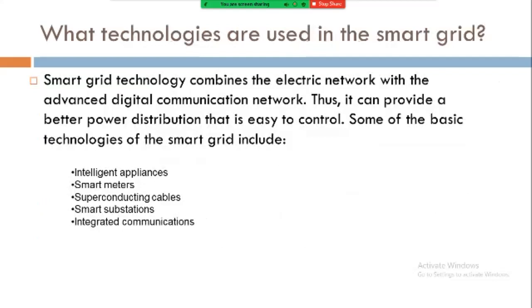What technologies are used in the smart grid? Smart grid technology combines the electrical network with an advanced digital communication network, providing better power distribution that is easy to control. Some of the basic technologies of the smart grid include intelligent appliances, smart meters, superconducting cables, smart substations, and integrated communications.